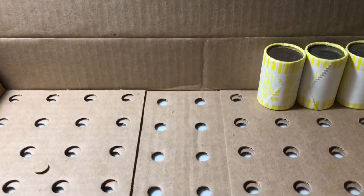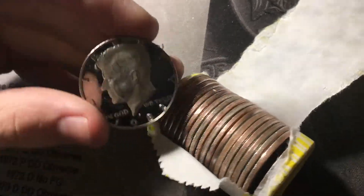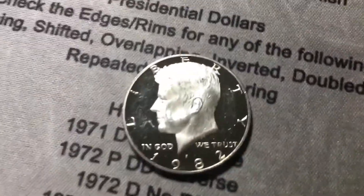Roll 47, and I think we're going to have a proof with this thick edge right here. Let's see what it is. And it is a proof, and it's a beautiful one — a 1982S. That's an awesome condition. It's definitely the best find of the hunt so far.